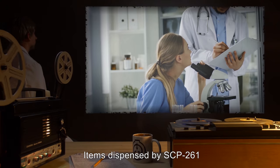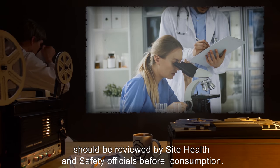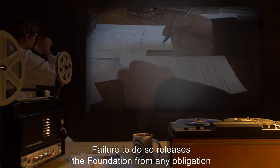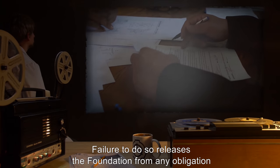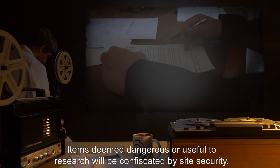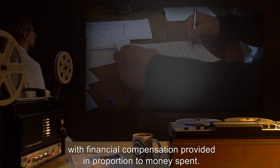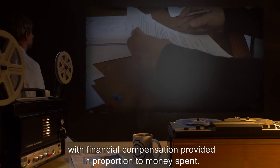Items dispensed by SCP-261 should be reviewed by Site Health and Safety officials before consumption. Failure to do so releases the Foundation from any obligation regarding negative effects. Items deemed dangerous or useful to research will be confiscated by Site Security, with financial compensation provided in proportion to money spent.